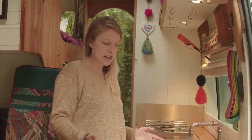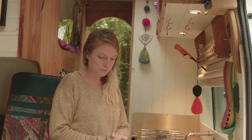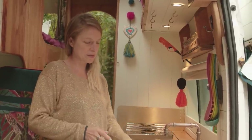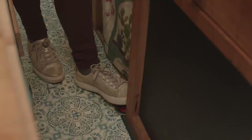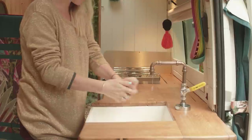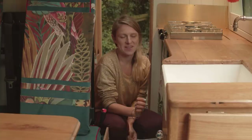I wanted a Belfast sink because for its size you just get a lot more space for doing washing up, and there's nothing more annoying than not having somewhere to put your plates. The way we've done the tap was inspired by when we lived in a portacabin — we had a foot switch to turn the tap on, which was really useful because when you've got really muddy hands you just turn it on with your foot. We've got two options: foot or hand. I don't know why more people don't have it in their houses.